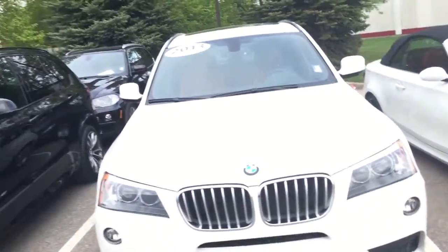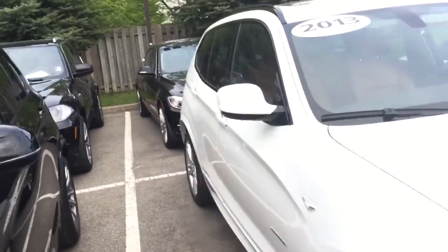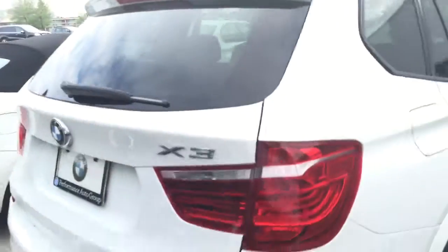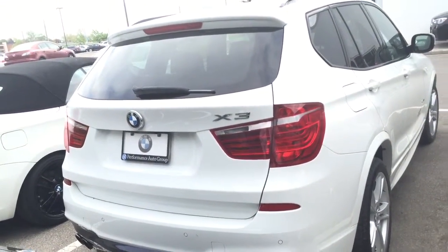Everything looks good on the outside and inside. Tires, brakes — all those measurements will come to me as soon as the service department does their thorough CPO inspection. The car is Carproof clean. It was purchased locally and I believe it was also serviced here, but those details I can get for you.